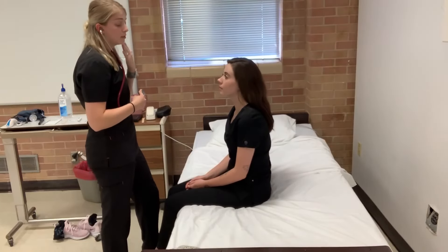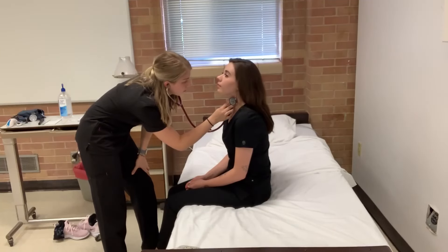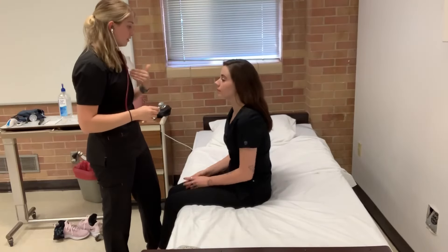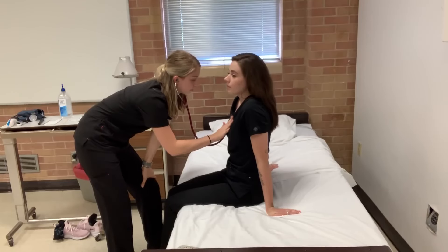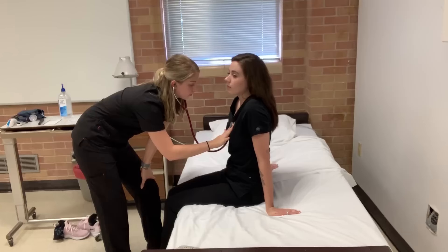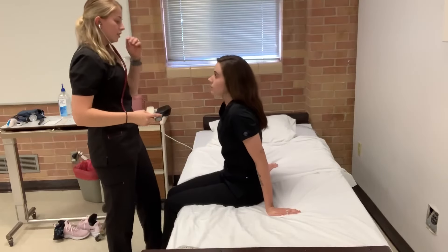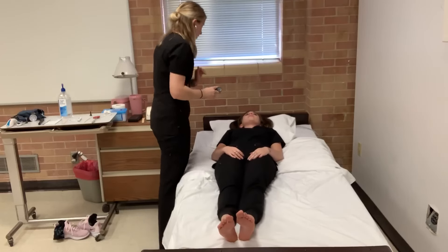So now I'm just going to listen to your heart sounds, but first I'm going to listen to your carotid. Can I have you tilt your head back, take a nice deep breath, and then hold it for me? Now you can release. Now I'm going to listen to your heart in a few areas and name them: aortic, pulmonic, Erb's point, tricuspid, and mitral. Now I'm going to lay you down and listen to the same areas.